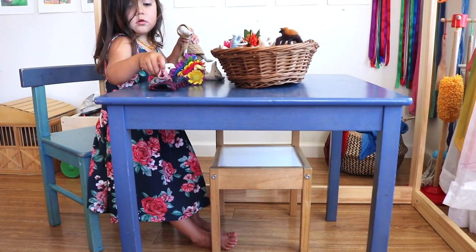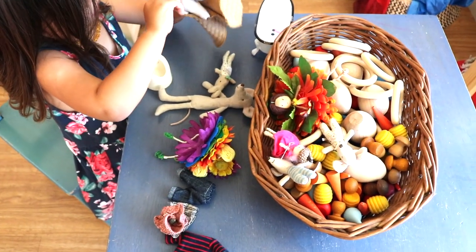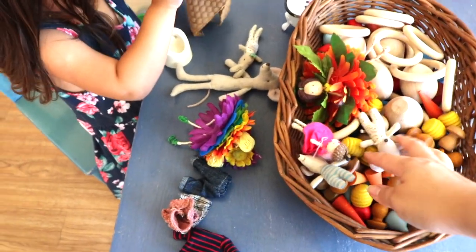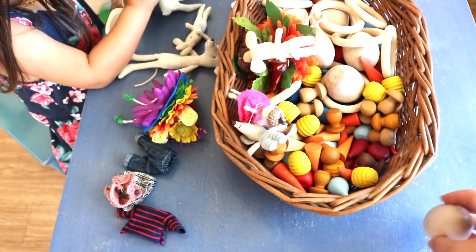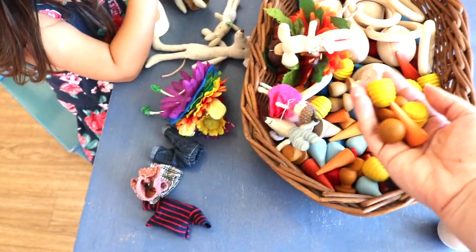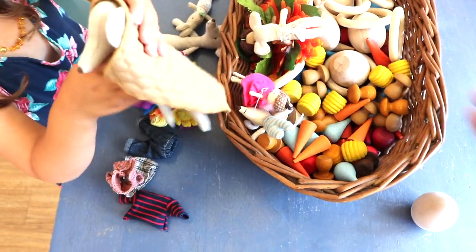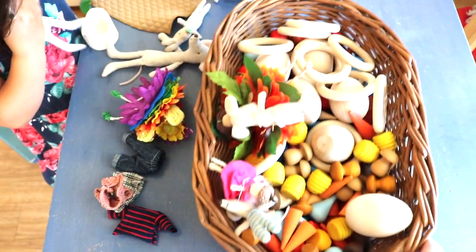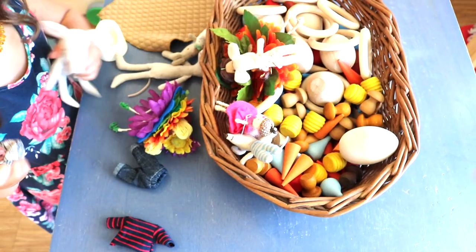Right now this basket filled with our Grapat mandala pieces has been working out here. The kids use them in their kitchen as pretend food, putting them in the little pots and pans and bowls, and we're also using them as math manipulatives for homeschool. I am going to make a video on loose parts coming up in the next few weeks, so look out for that.